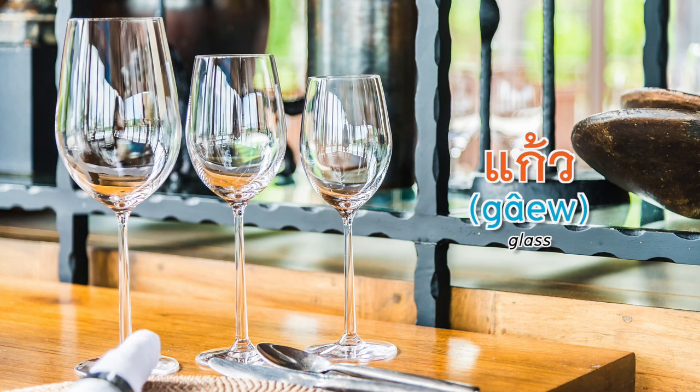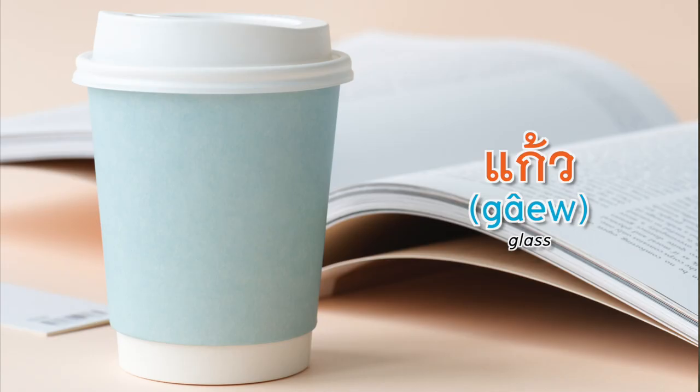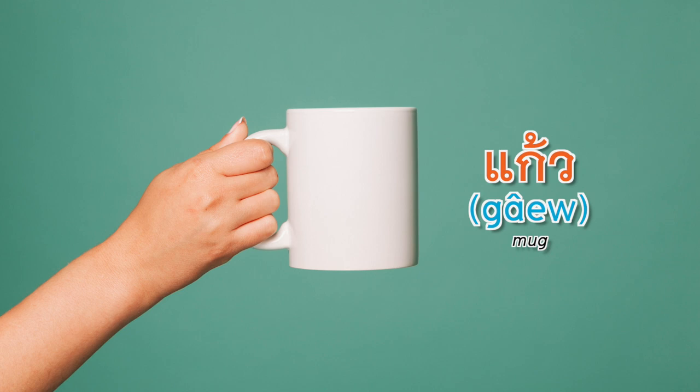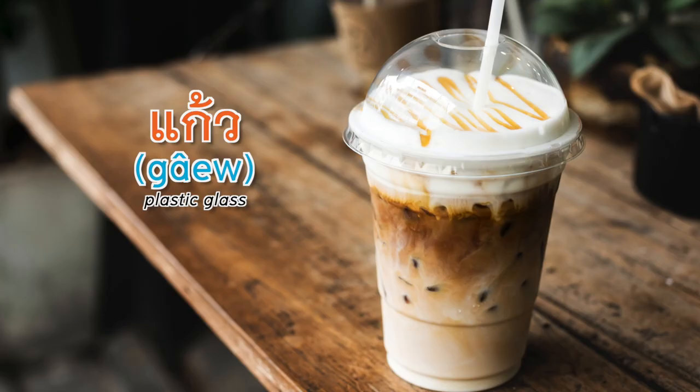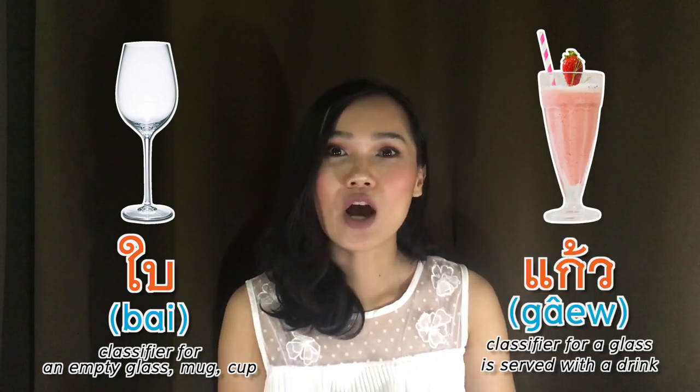For a glass, we say แก้ว (gaew). Not only a glass, but any kind of container for drinking we still call แก้ว, whether it's a mug, a cup, or even a plastic glass — any kind of material is still called แก้ว. Technically, it's the same as plate: when it's empty the classifier is ใบ (bai), but if it's filled with a drink, we call it แก้ว.